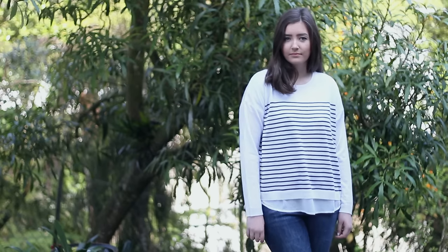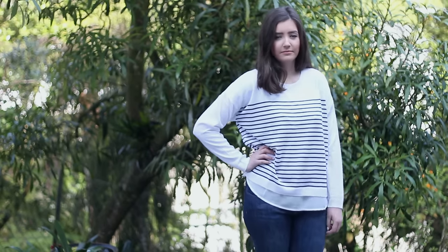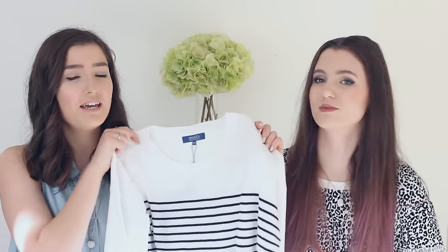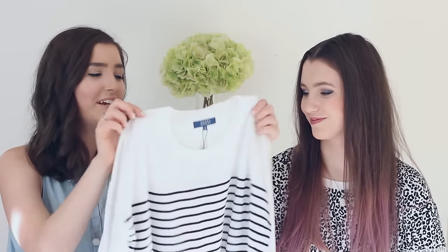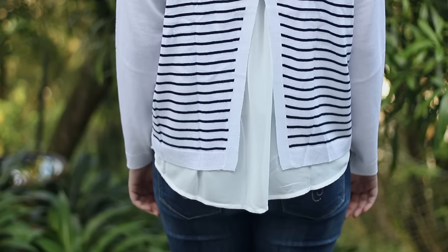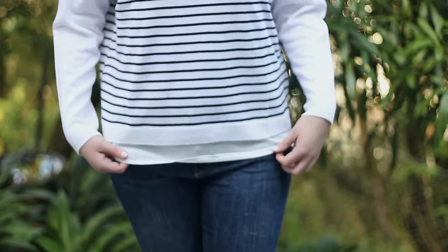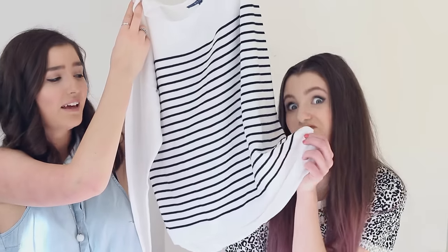So the first thing I picked is this Zest jumper and it's white with these navy stripes on it, which is very spring. There's a lot of stripes this season so I thought I'd add to my stripe collection, but it's not just a normal jumper. It's actually got this really cool detail on the back — it's got a chiffon panel with a split and at the bottom it sort of looks like you've got a shirt poking out, but it doesn't actually have the full layer so you won't get as hot when it's warmer.